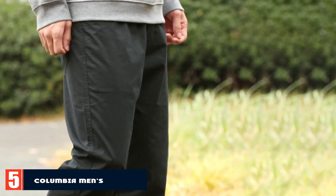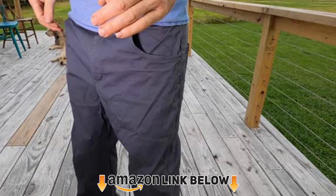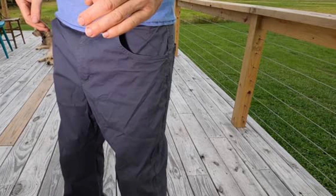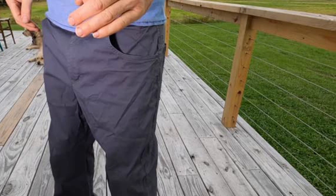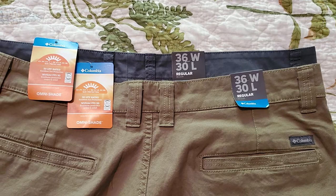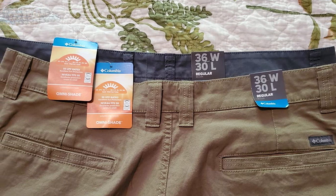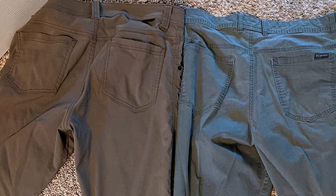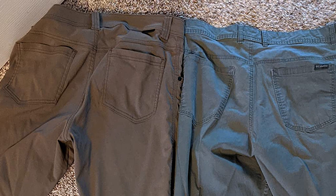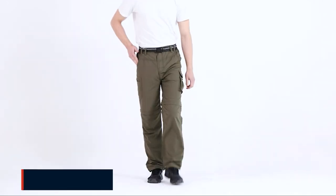The number five position is held by the Columbia Men's Rapid Rivers pant. This is a rather unusual option — it's 98% cotton and 2% elastane. Cotton is rarely recommended for hiking clothing, but these pants are an exception. They are breathable, comfortable, and don't perform terribly at wicking moisture. They still can't fully compete with synthetic hiking pants, but they make a great hybrid option you could comfortably wear for everyday use as well.